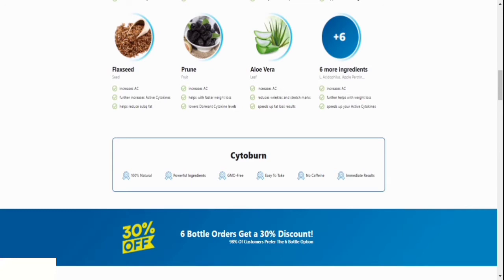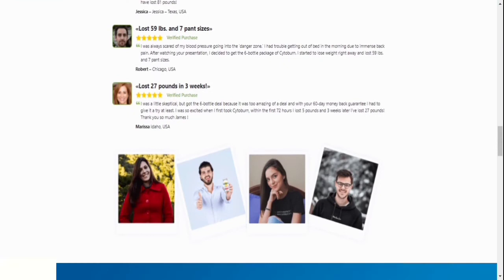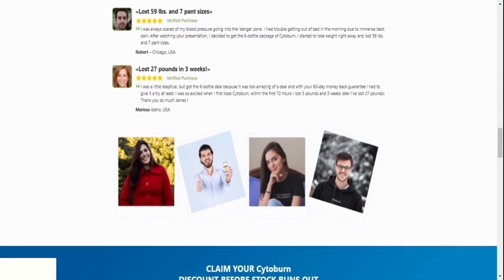The fourth question: are there any negative consequences? No. Consumers can safely ingest all of the ingredients. Thousands of customers have utilized Cytoburn to date, and there have been no documented side effects reported to the formula's developers.